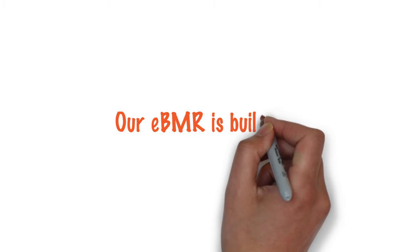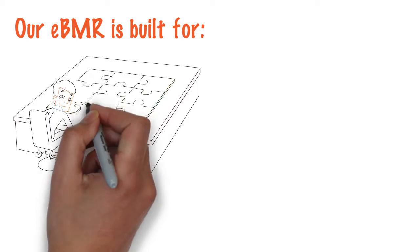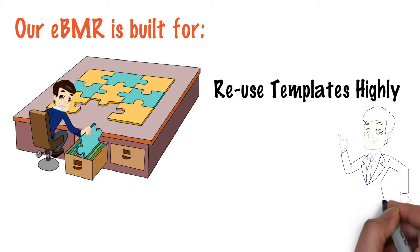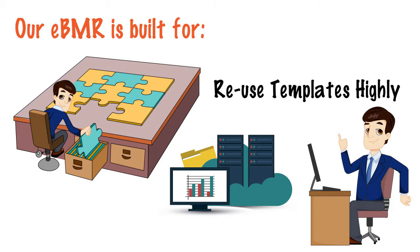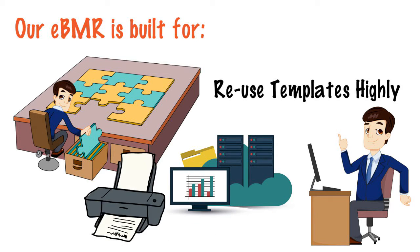Our eBMR is built for: 1) defining process data quickly, 2) reusing templates highly, 3) configuring systems for processing simply, 4) collecting data instantaneously, and 5) viewing and printing eBMR on the go.